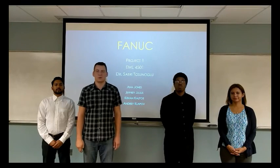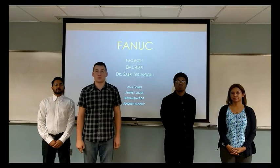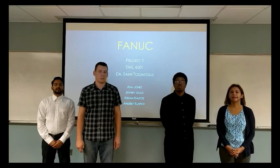Hello, this is team 10, class 4501, Mechanical Design 2, Spring 2017. This is project 1 for the company named FANUC Robotics. My name is Andrey Klavov, right next to me Kishin Kalpov, Jeffrey Julius, Anna Jones.